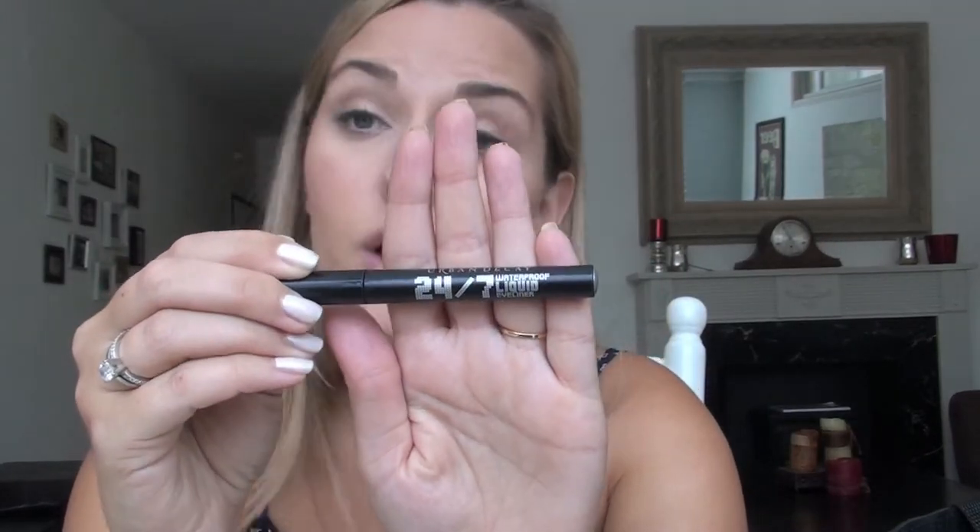I've been loving the Urban Decay 24-7 Waterproof Liquid Liner. Not too much to say — I just love the applicator, the little brush. I love how it is actually waterproof. I've literally been going to the pool with this on and it doesn't come off at all. It just glides on really nicely and I really love it.